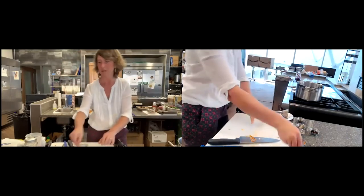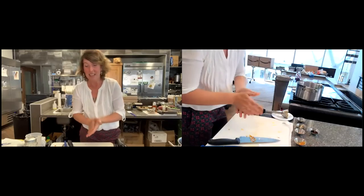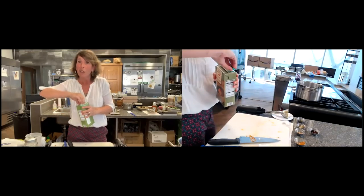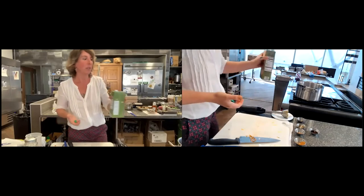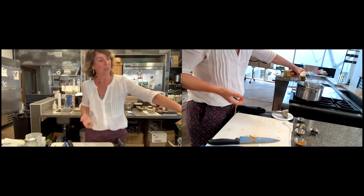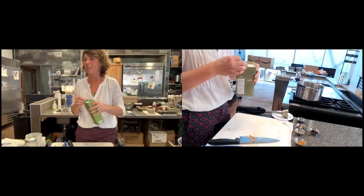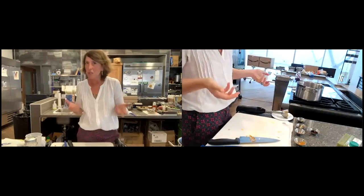I've got some butternut squash soup going there with the bay leaf. I'm going to add a little bit of salt and some black pepper — you can use those to taste. Then I'm going to go ahead and add some liquid. I'm using just a boxed veggie broth, but you could use bouillon cubes or water. If you use water instead, you'll need a little bit more salt. If people are using jarred pre-minced garlic, about a teaspoon of chopped garlic is usually equivalent to one clove.